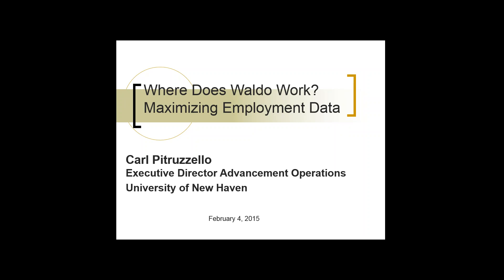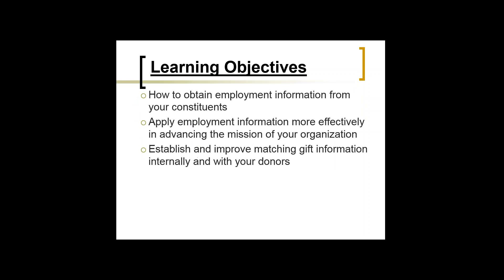Today's session is going to be on where does Waldo work — maximizing our employment data. I'm going to go through a variety of different slides, and some of the things I want to cover today specifically are how to obtain employment information for your constituents. There's a lot of value you can get out of that information, some which might seem obvious and some which might not.